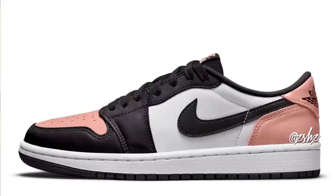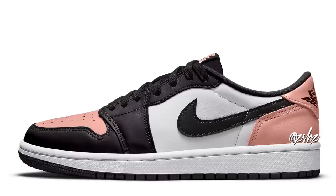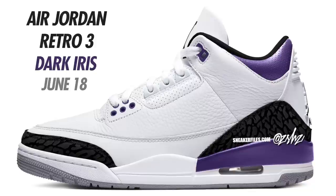Next up is the Air Jordan 1 Low OG nicknamed Stage Haze. Colorway is Black, Bleached Coral, and White, currently set to drop on June 17th in men's and grade school sizing — men's retailing at $130. These will have a bleached coral heel and toe. Expect these to drop June 17th.